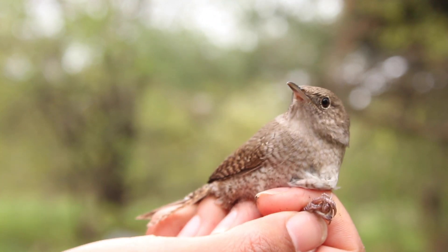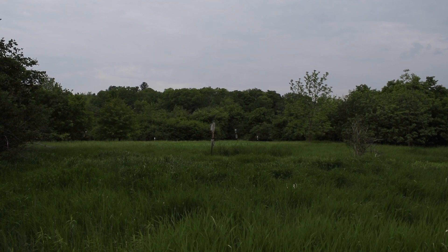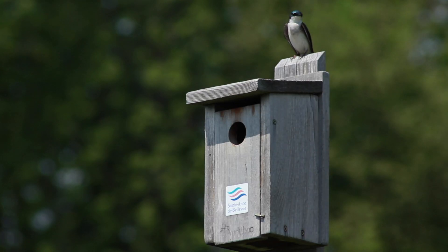In recent years, more boxes have been put up and more volunteers have gotten involved. Now even the City of St. Anne de Bellevue and students at John Abbott College are installing boxes in the surrounding areas to help these birds.